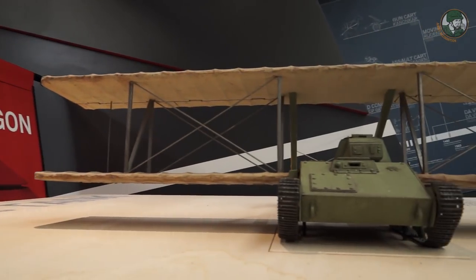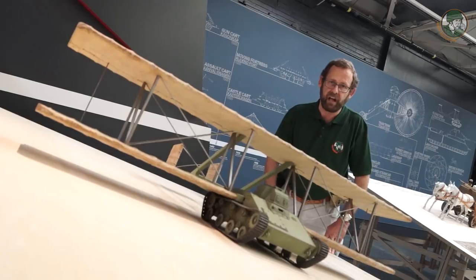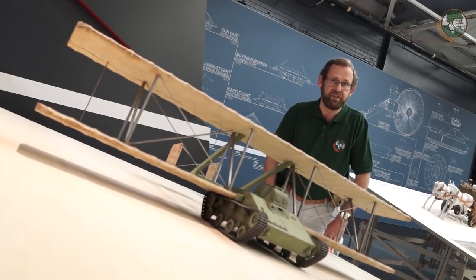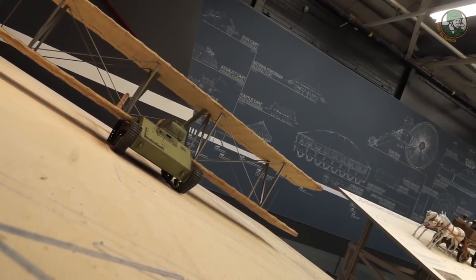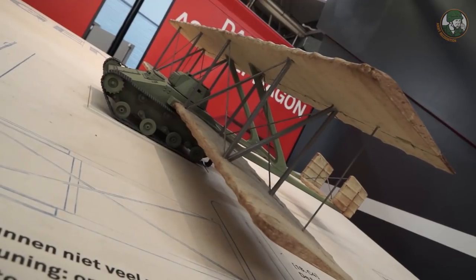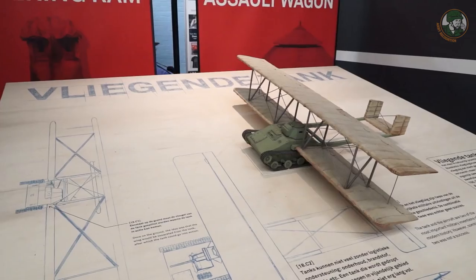In 1942, the Russians tried to make a tankette fly using an Antonov design — it was Antonov's idea. But of course it never succeeded, because the Russians at that time had no engine or aircraft capable of making such a small tankette fly. So the project was aborted.